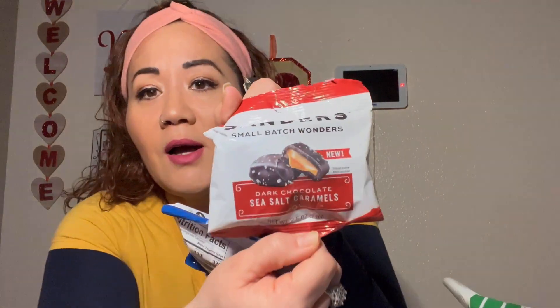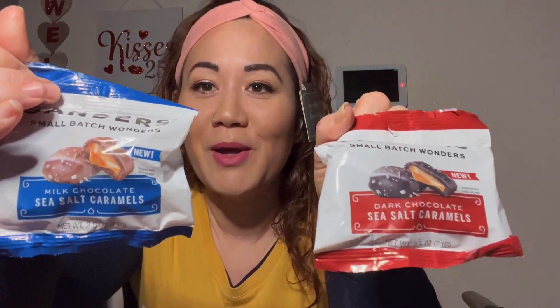That is it for my Dollar Tree haul! I hope you've decided to stay and subscribe to my channel. I hope you guys have a blessed weekend and I will see you in my next video — see you later!